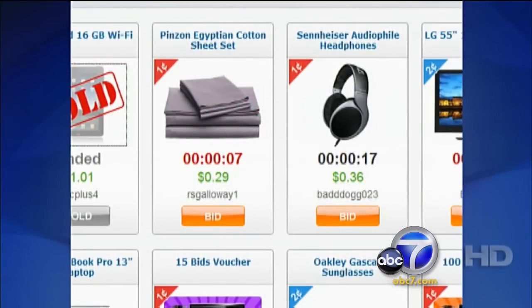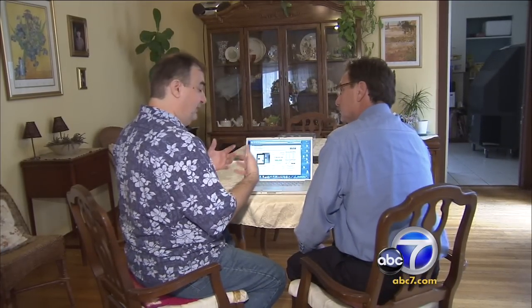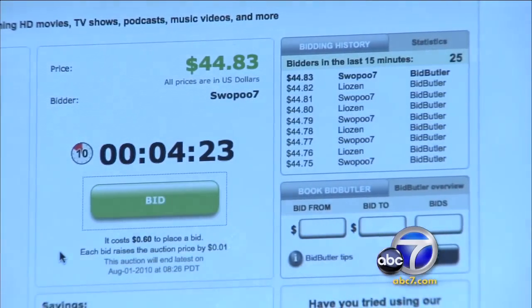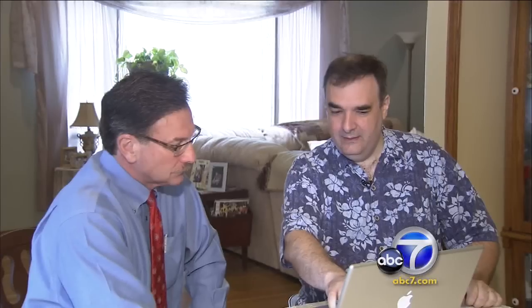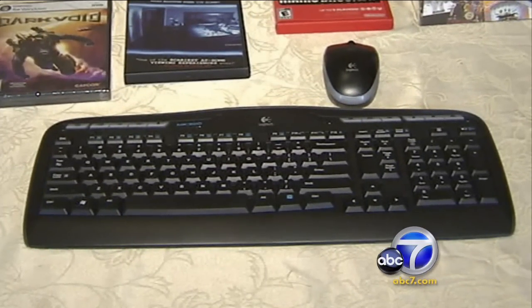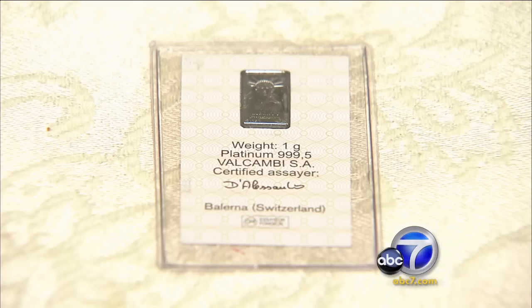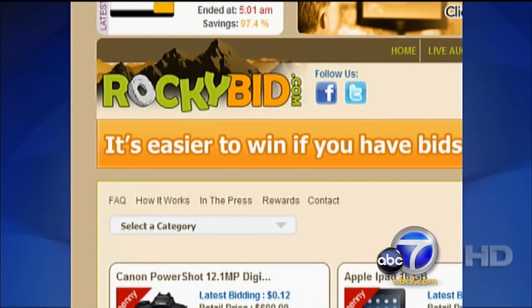Even veteran bidders admit it's a bit of a gamble — a little bit like going to Vegas. Jeff Palmer says it can be thrilling bidding on auctions where the winner could pay literally pennies on the dollar for items worth hundreds, even thousands of dollars. He's won a number of penny auctions, including a computer keyboard, a mouse, several games, even a gram of platinum.